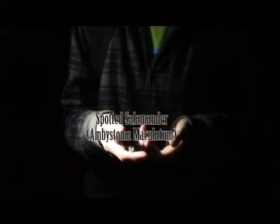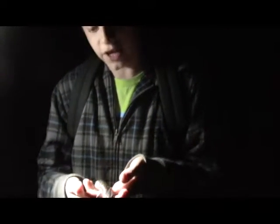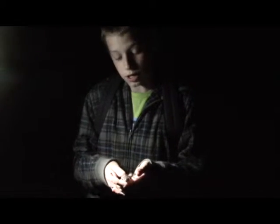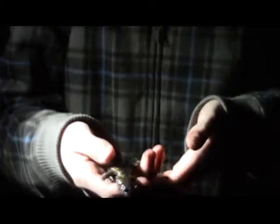Hey guys, what we've got right here is my first herp of the season. This is early March and what I have right here is a spotted salamander. Now these salamanders come out early spring, late winter, and we picked just the right time because right behind me is a generally large spring, and this is just perfect for these salamanders.